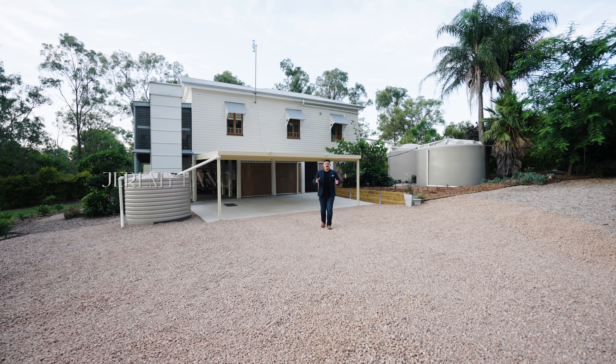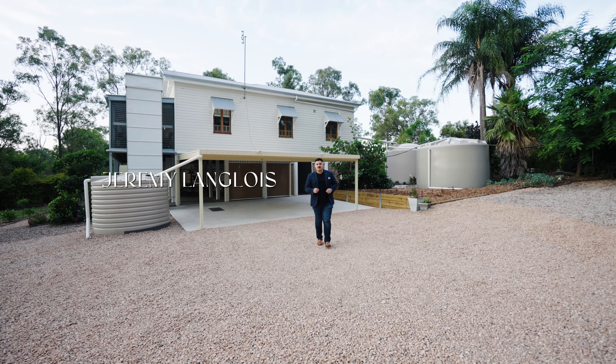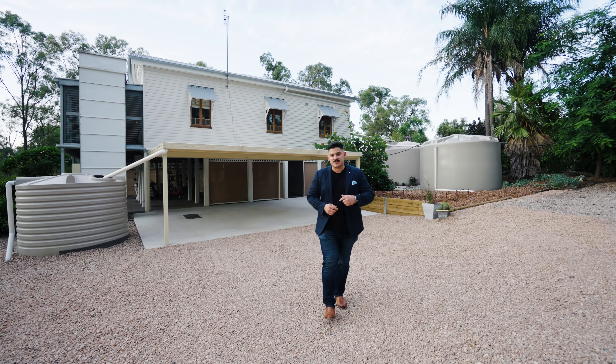I'm Jeremy Langlois from Strud Property, and this is 42 Old Laidley Forest Hill Road in Forest Hill. I'm sure you'll love it as much as I do. Let's go take a look.